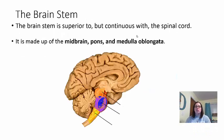Now let's go through each of the structures of the brain, starting with the brainstem. The brainstem is just superior to and continuous with the spinal cord. It is made of three parts: first, the medulla oblongata, then the pons, and then the midbrain.